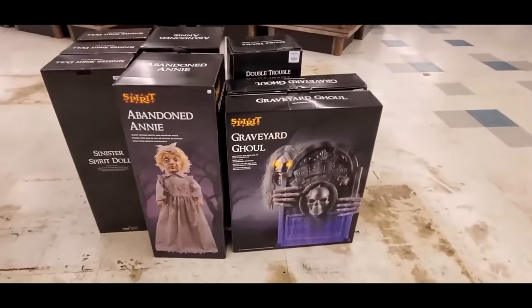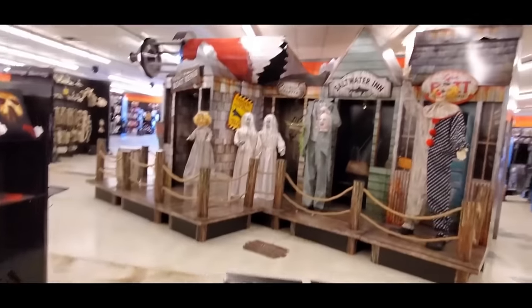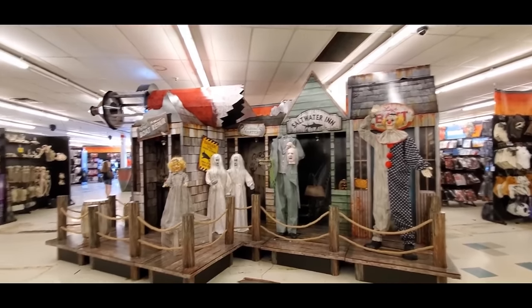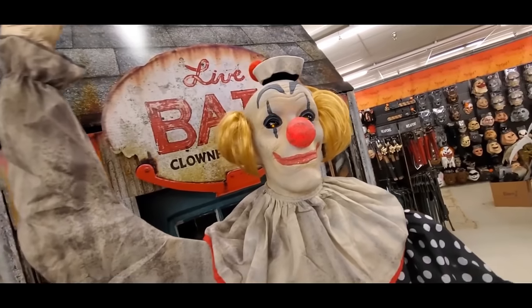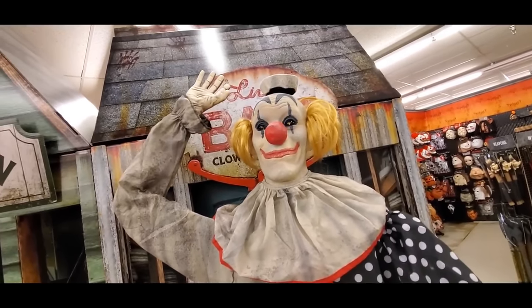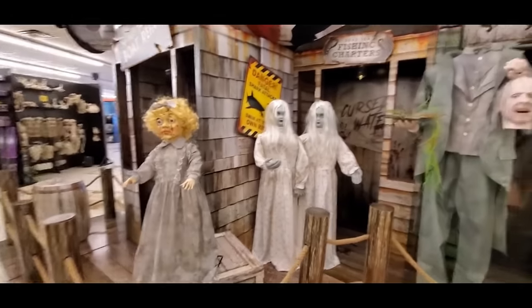Here are their animatronics for sale. I thought this guy's face would jump out real fast or something. They have pretty much the same thing set up at all the stores. This guy's pretty loud — he says: 'Everybody has good childhood memories of the carnivore. Follow me, I promise we will give you some new memories you will never forget.' This guy reminds me of the waving clown in Pee-wee's Big Adventure.